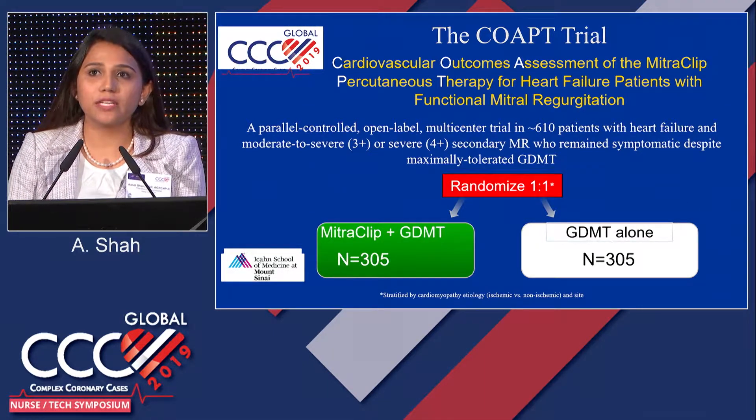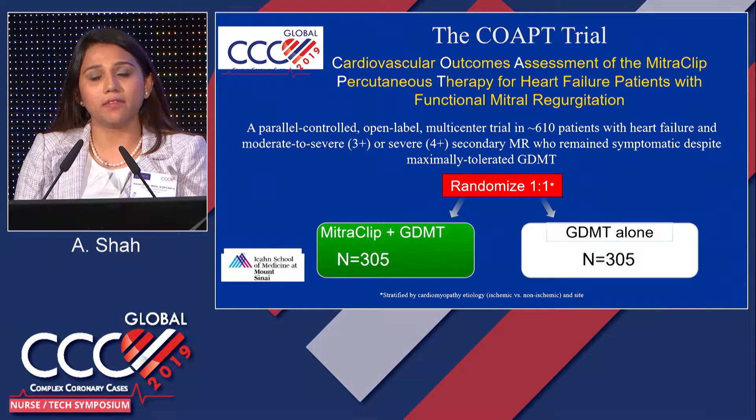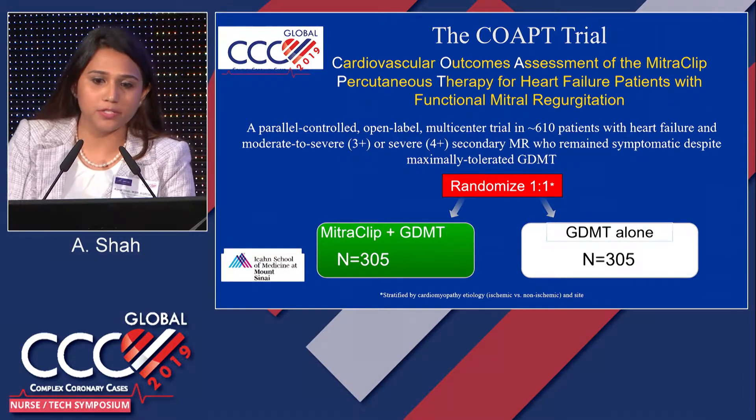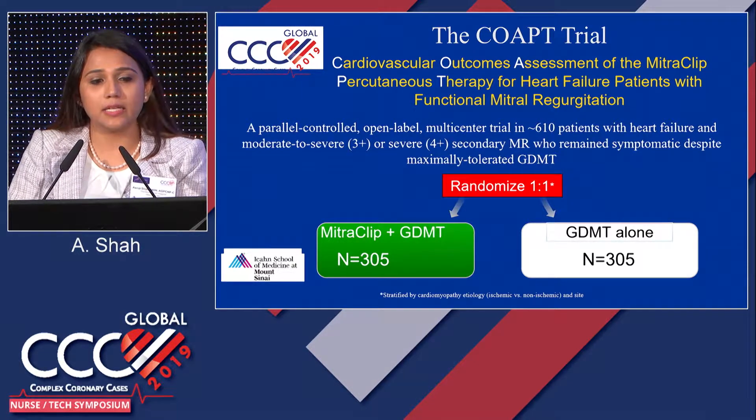It is a venous approach via the femoral vein, and then we do a transseptal puncture. The ASD closes on its own and heals eventually. For primary or degenerative MR, the FDA approved MitraClip in 2013. Recently, the COAPT trial — Cardiovascular Outcomes Assessment of the MitraClip Percutaneous Therapy for Heart Failure Patients with Functional MR — was presented at ACC last year, and in March 2019, it was approved by the FDA. This was a randomized trial: one arm received guideline-directed medical therapy, and the other arm received guideline-directed medical therapy along with MitraClip.